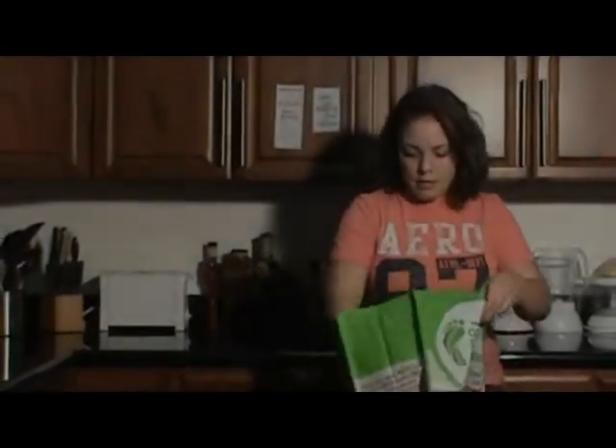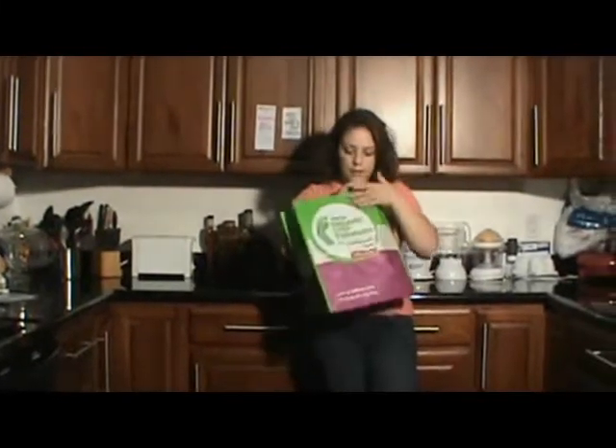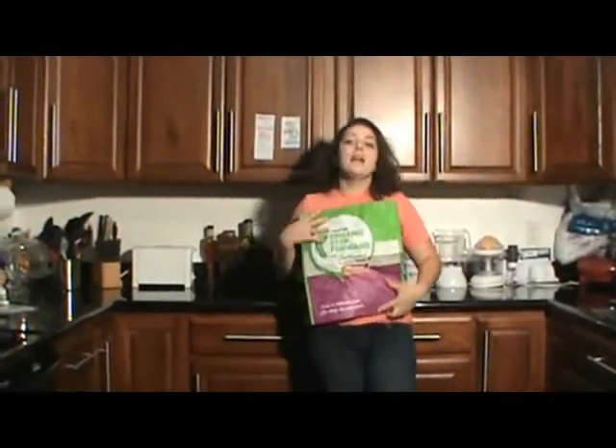I go to a grocery store and they say five cents. It's pretty big too — not one of the small ones. I love EarthBound Farms, and thank you.